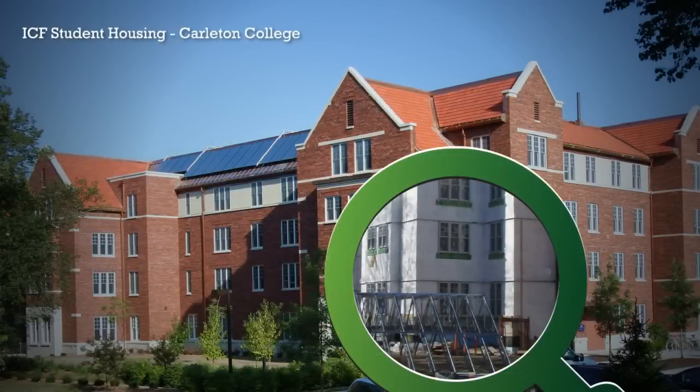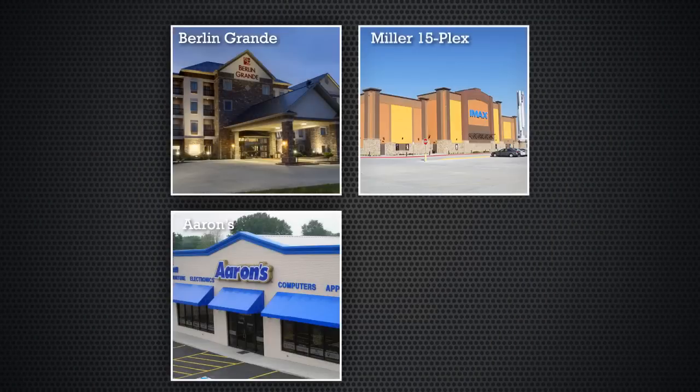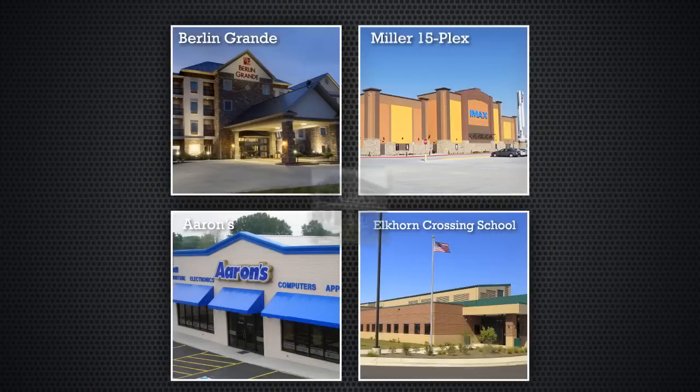In fact, you'll find Fox ICFs at the heart of many of America's most sustainable buildings, including hotels, theaters, retail buildings, educational facilities and custom homes.